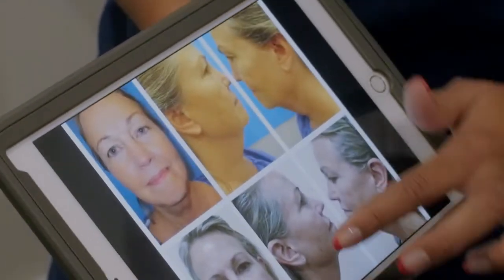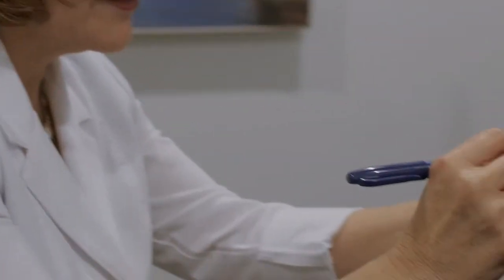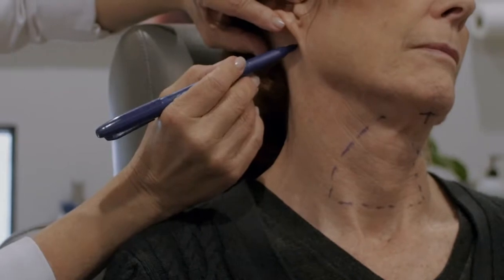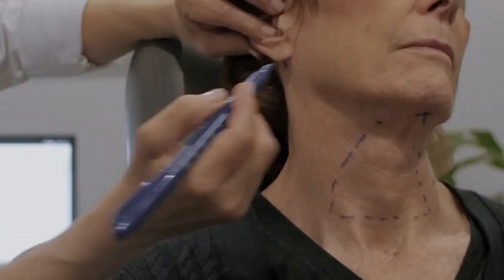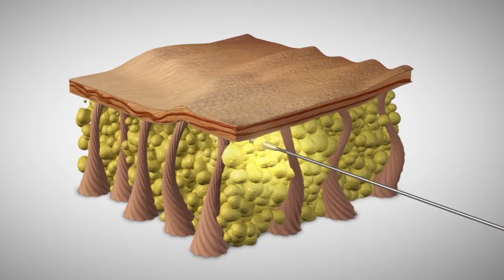Here are some before and after pictures — you can see the complete jawline as well as neckline. Four months later, we use something called a probe. We go directly behind the ears and one directly underneath the neck. It radiates heat that is going to burn fat and actually tighten that skin.